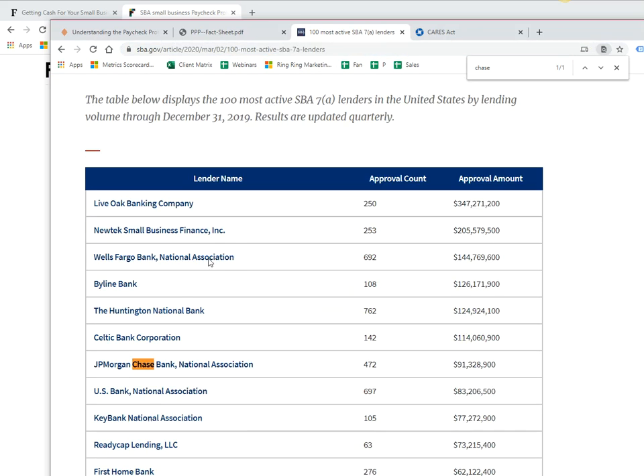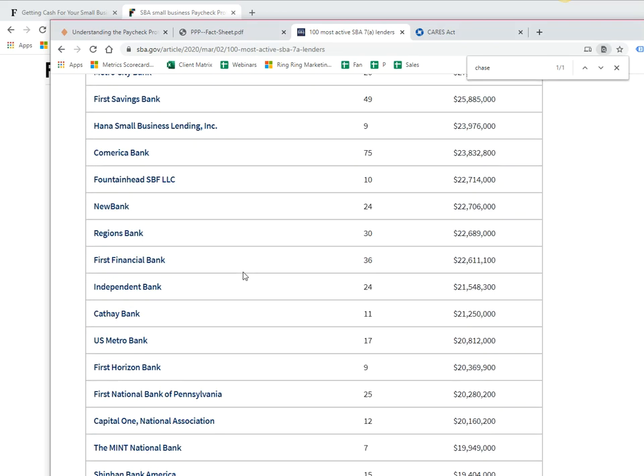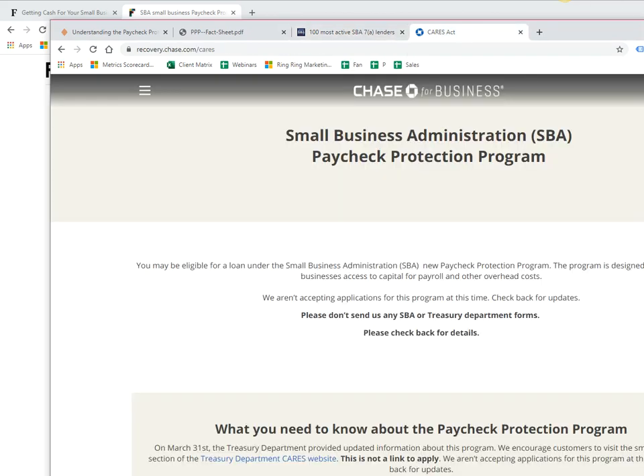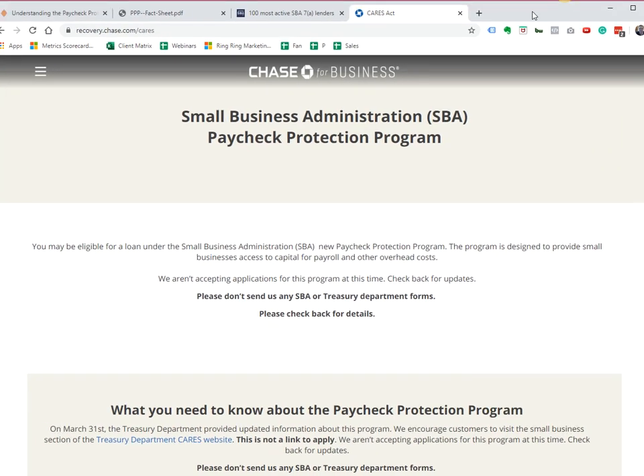I'll link this resource — these are the top 100 lenders. Live Oak is there, JP Morgan, and a lot of these are your local or typically the bank you already go to. Everybody's trying to get ready because it starts tomorrow — that's when you can apply. For example, go check with your bank, call them up. This could supposedly be done online through your bank. I am going to apply tomorrow through Chase, which allows you to apply for a loan under the SBA's new Paycheck Protection Program.